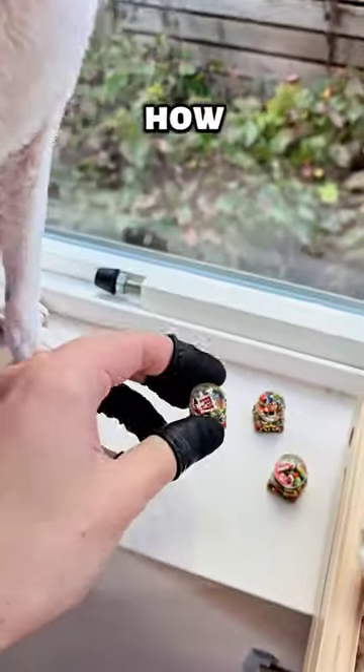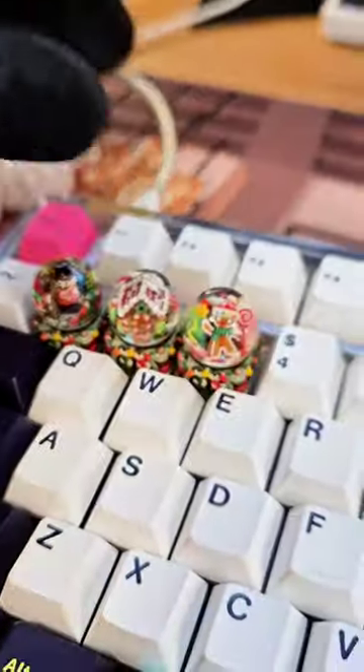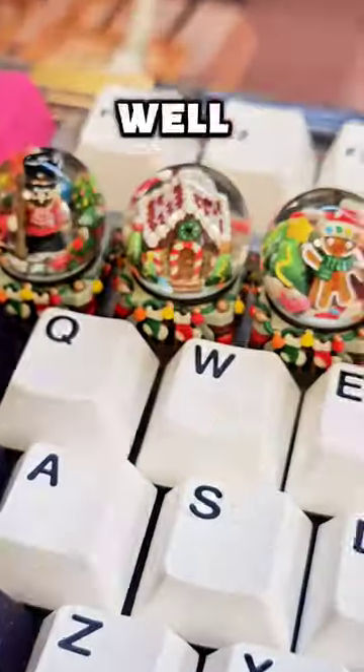But I gotta know, how do they sound on a keyboard? Well, they look pretty.